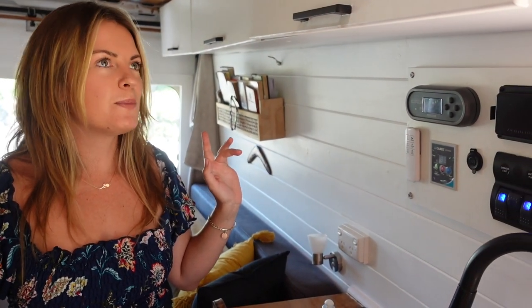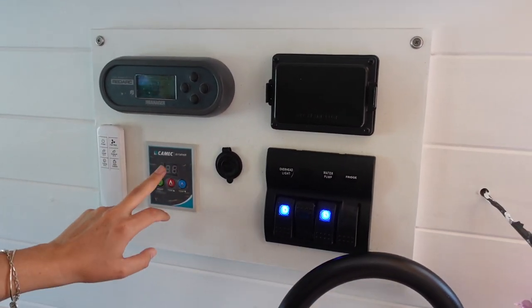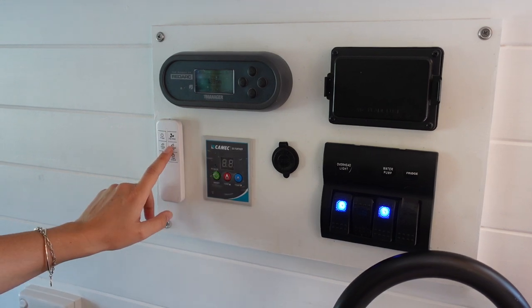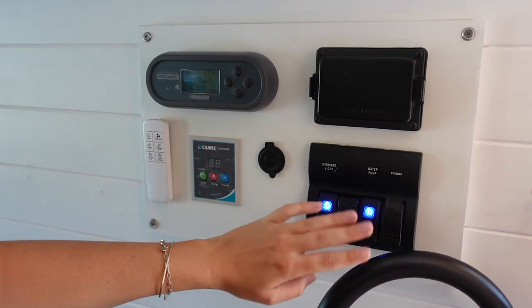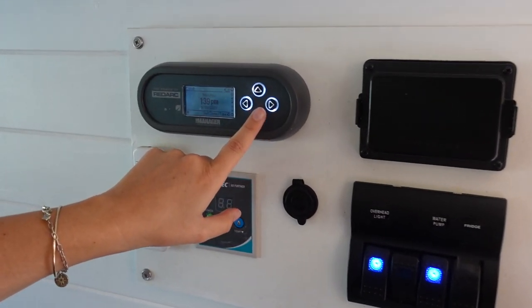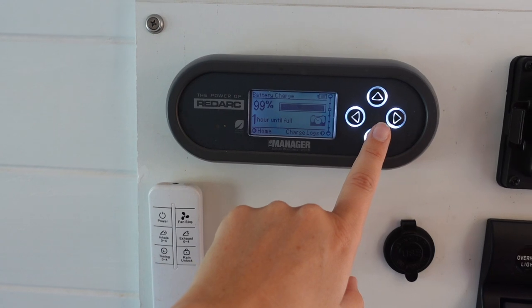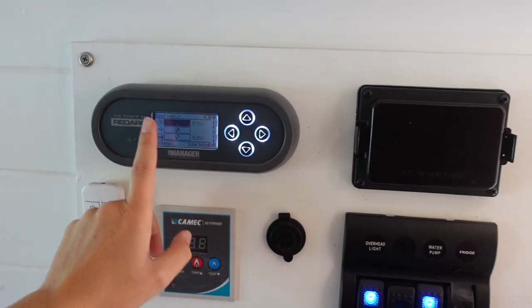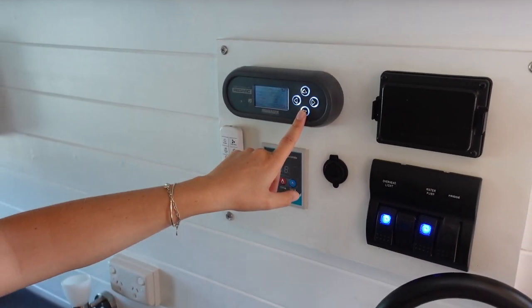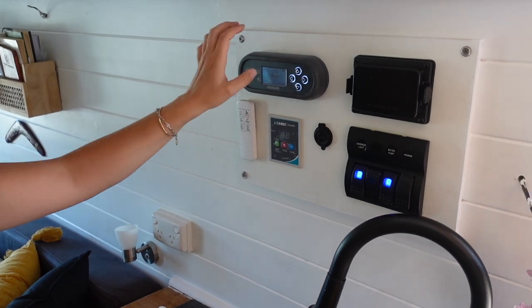To give you a rundown on the electrical - Matthew will explain it better - this is our control panel where we can control everything. This is our hot water heater, a little control for our fans, switches for the water pump. This little system is awesome because it tells us how much battery we have - right now we're 99% full, which is great in this sunny region. It tells you where your amps are pulling from. It was a big investment but a really well-needed one. That's the tour of the inside of the van.